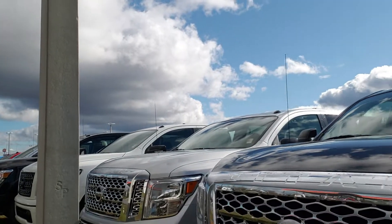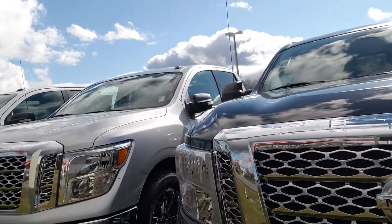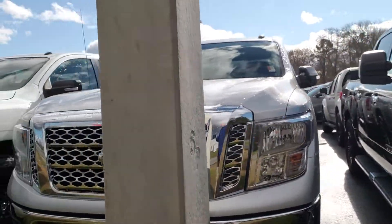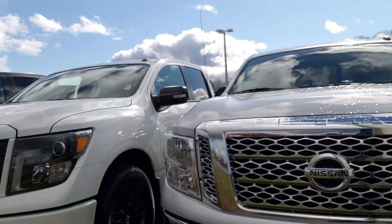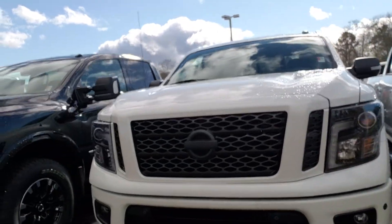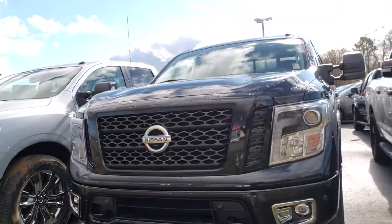If you look back behind me, I'll have several in stock. I've got some 2019s, I've also got some 2020s. I've got some SVs along with some SLs. The SLs have the leather trim and the SVs have the cloth interior. We've got some two-wheel drives and some four-wheel drives, and different colors to choose from.